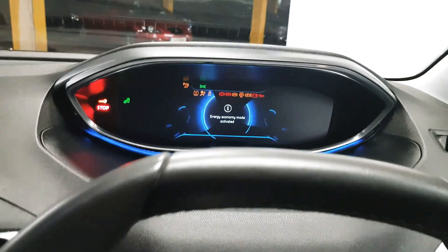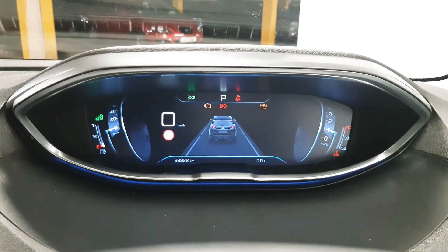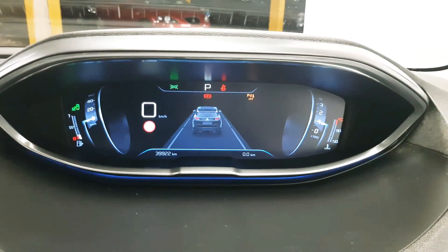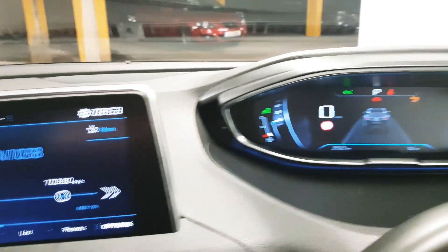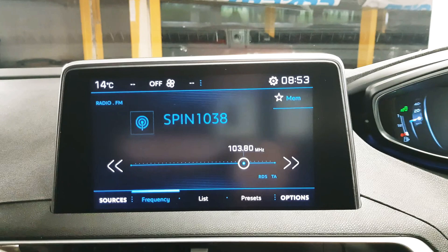We start the car up. You'll see Peugeot's i-Cockpit which will house your speed on the left as well as your revs on the right and various driving instruments. In the centre here we have the infotainment screen which will house various applications.